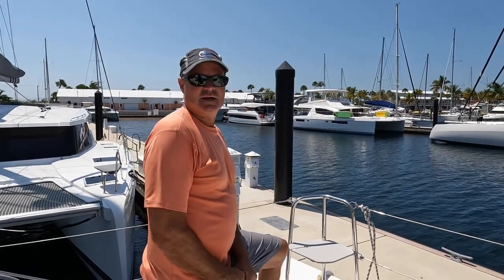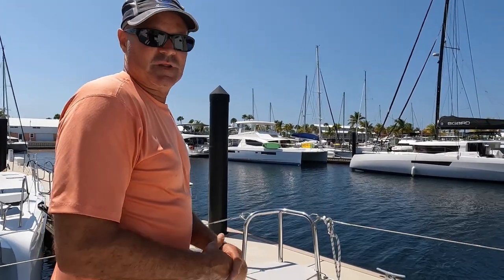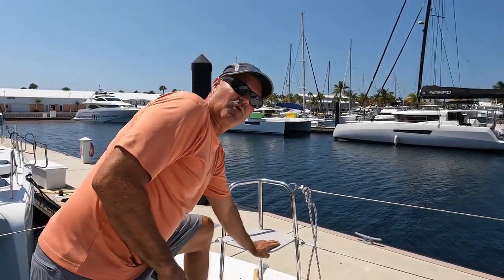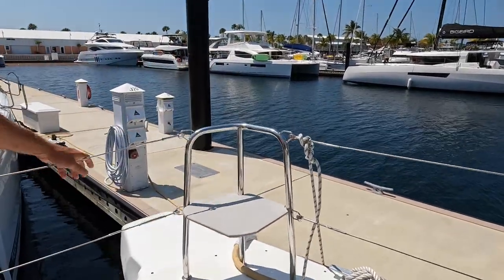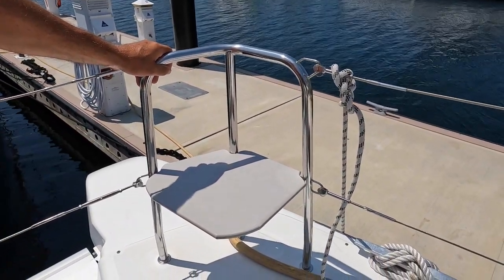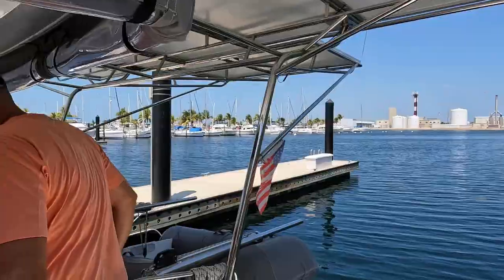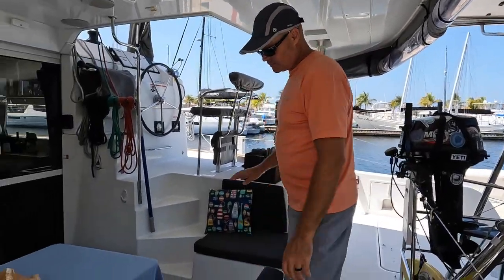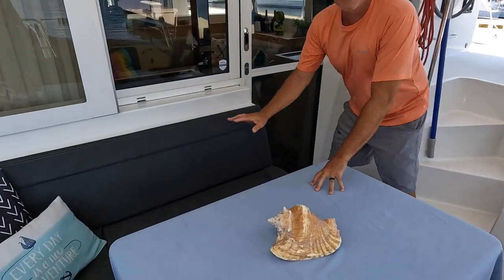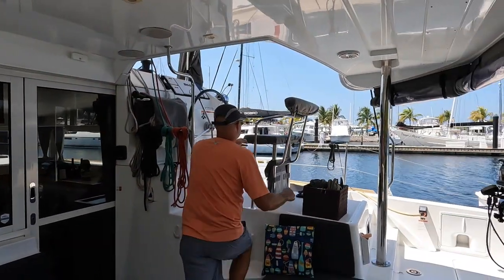Those old wooden seats that come with the boat are no good after a couple of years — they start splitting and you get splinters. We replaced them with starboard material — that's not going to rot, you don't have to varnish it, just take a seat and you'll be fine. There's also some storage underneath the seat, your propane tanks underneath this seat, and speakers on the outside. Easy access to the helm.